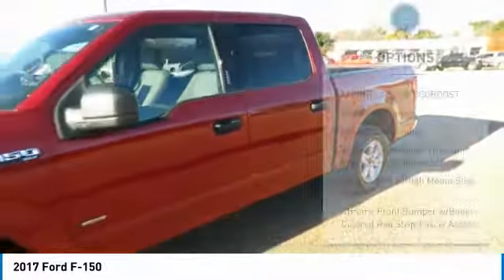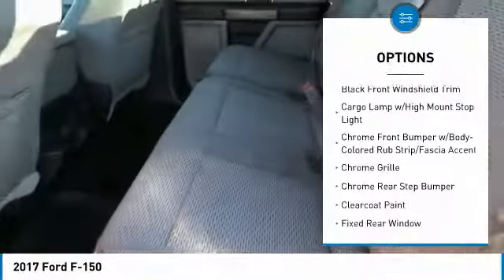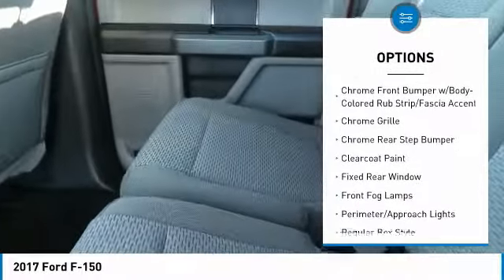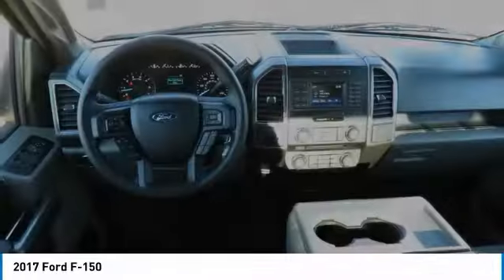Here are some of this vehicle's great options: fog lights, compass, tachometer, day-night rearview mirror, outside temperature gauge, perimeter alarm, black door handles, four-piece floor mat set.